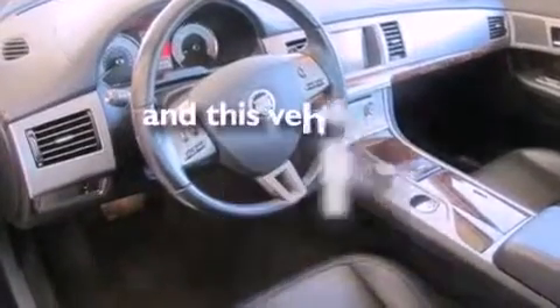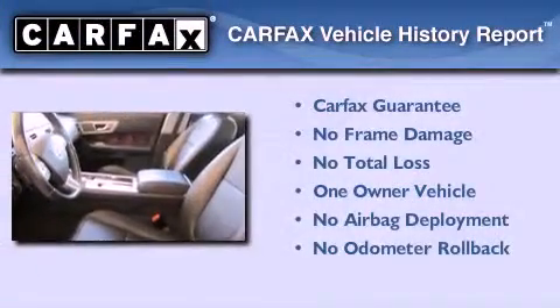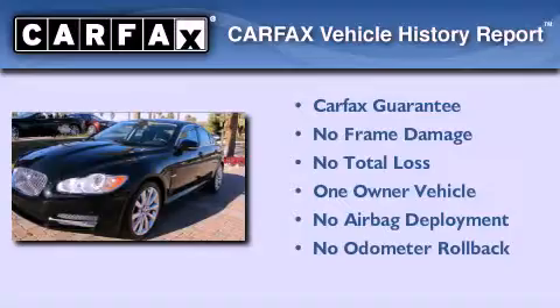This vehicle has fewer than 30,000 miles on the odometer. This Jaguar has had only one owner, and it qualifies for the Carfax buyback guarantee.